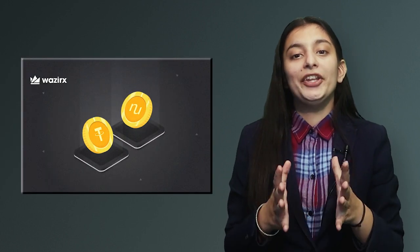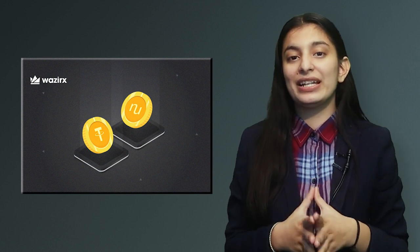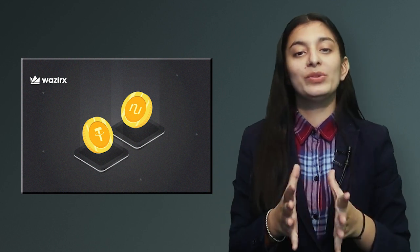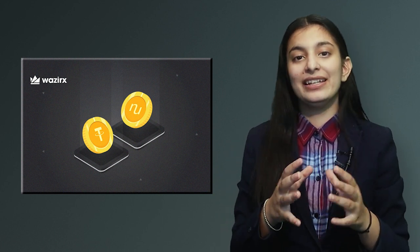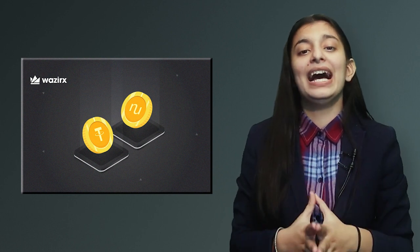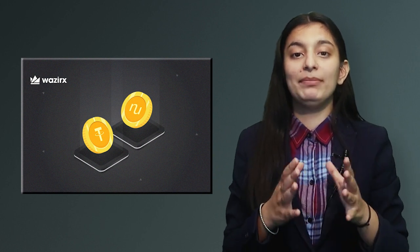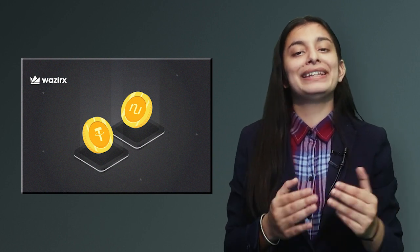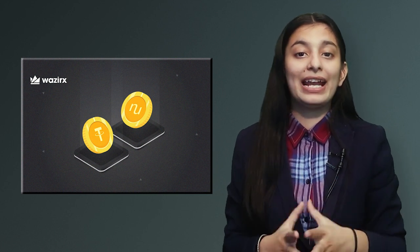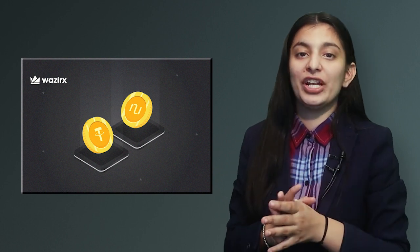Third is NuCypher, which is listed on WazirX. You can buy it, sell it, and trade it — this token is in the USDT market. NuCypher is a decentralized encryption protocol, meaning it focuses on privacy and access control management systems. It provides privacy services for public blockchains, offering end-to-end encrypted data sharing and decentralized storage solutions.